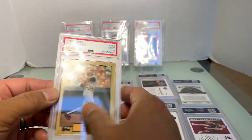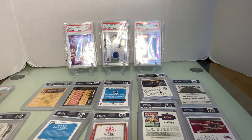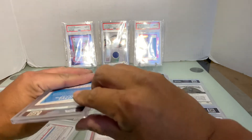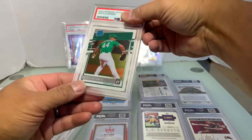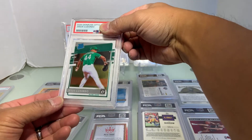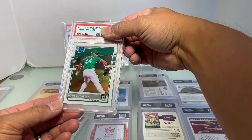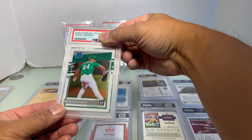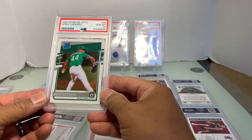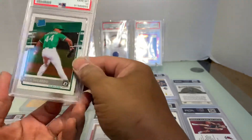Let's go with Jesus Lizardo — this is a Donruss Optic. Looks like an eight or nine... and it's a Gem Mint 10! My first gem at ten. I hope he gets better and makes it back up.